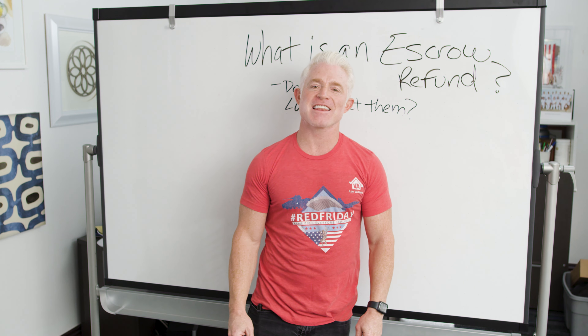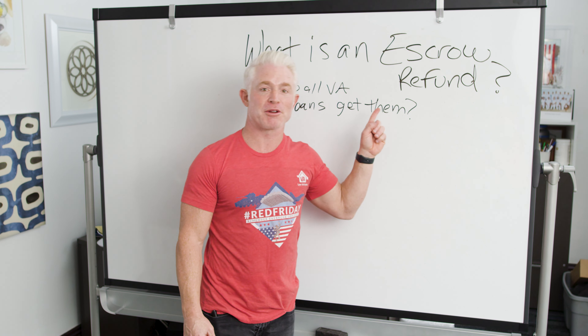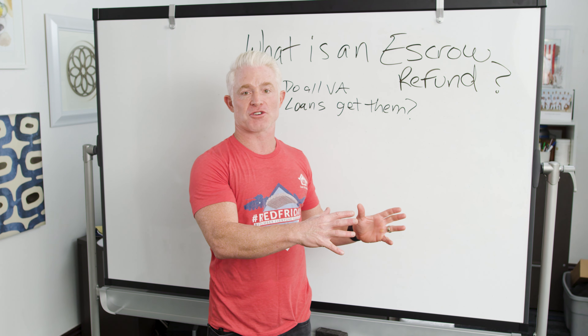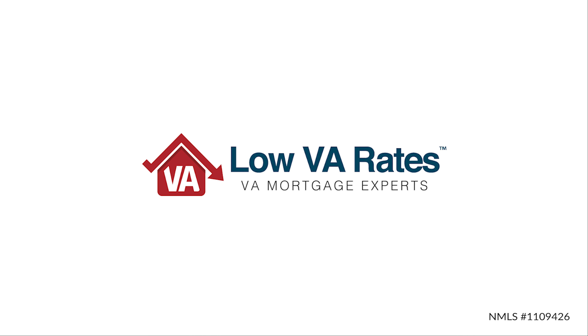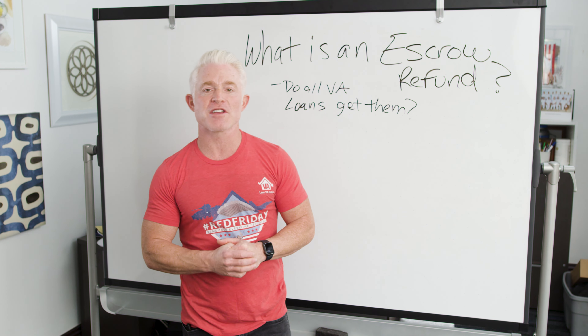Hey smart homebuyers and refinancers. Today's Red Friday video, I'm going to be talking about escrow refunds — what are they, and do all VA loans have them? We're going to be covering those two questions and probably a lot more to help you understand the basics of getting an escrow refund. Hey everybody, it's Eric with another Red Friday video here with Low VA Rates.